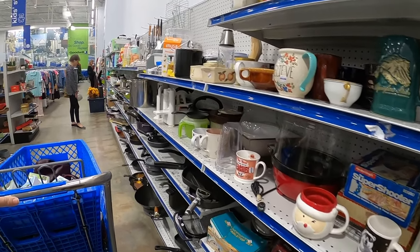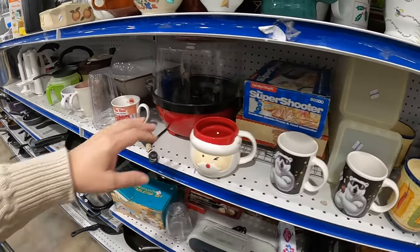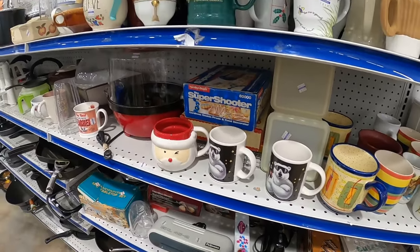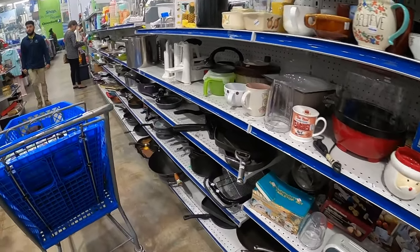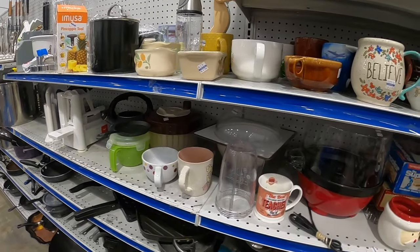I check for different mugs or collector mugs while I'm over here. Sometimes I see a mug that might be a collectible or something, but I'm not seeing any right now.